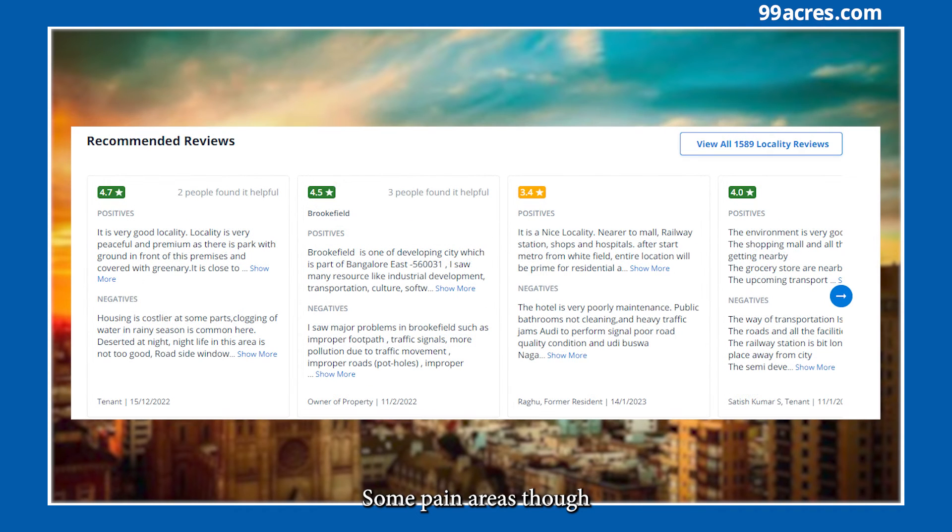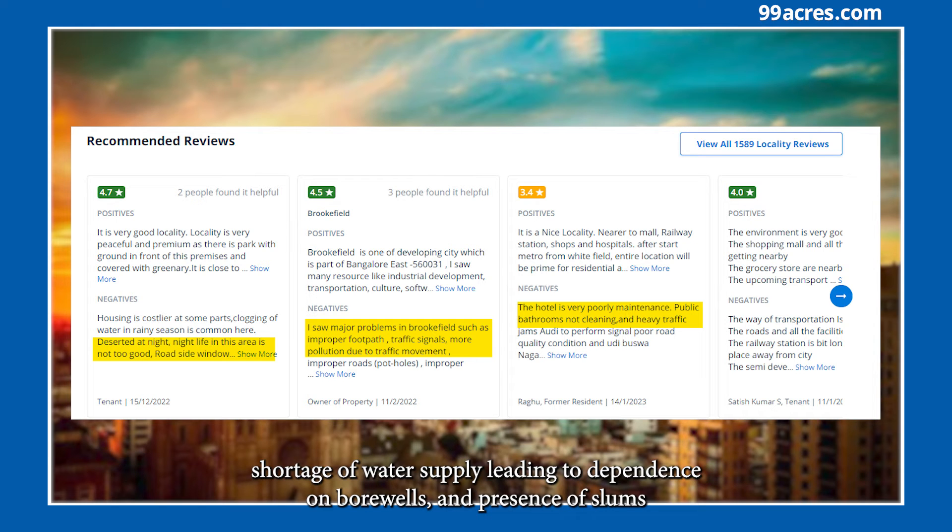Some pain areas though: traffic jams at peak hours, high pollution levels, poor quality footpaths, the metro that is still under construction, poor nightlife, shortage of water supply leading to dependence on borewells, and presence of slums.